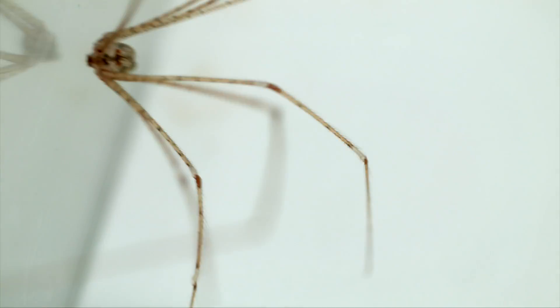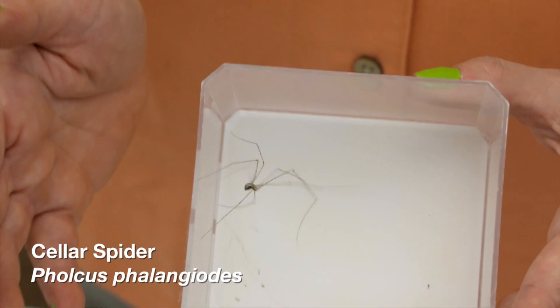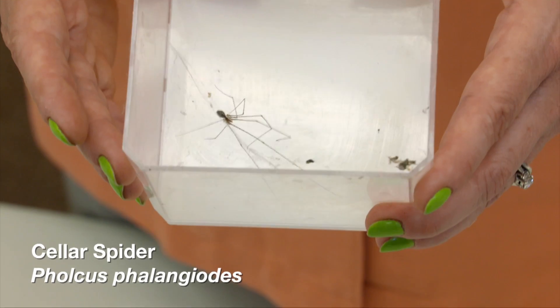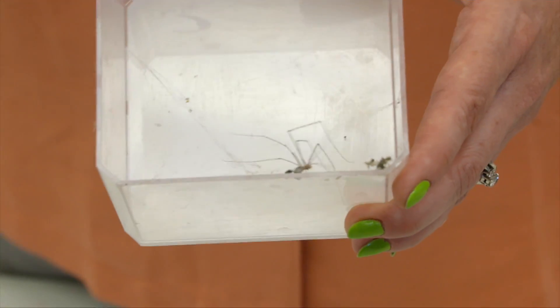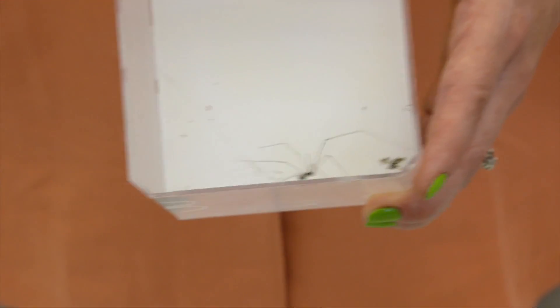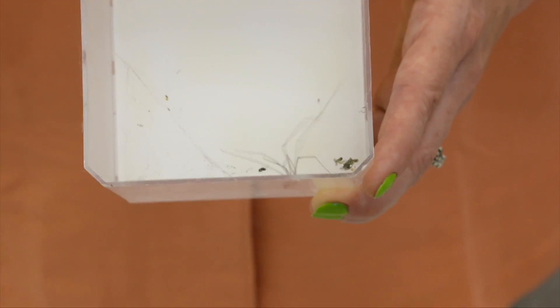This long-legged arachnid is a cellar spider — not like he's trying to get you to buy something, but like an animal that you would find in the basement. They are often confused with brown recluses because they also have the fiddle-shaped markings on their back, but they differ from a fiddle-back in that they have extremely long legs and are most often found on the ceiling, not near the floor.